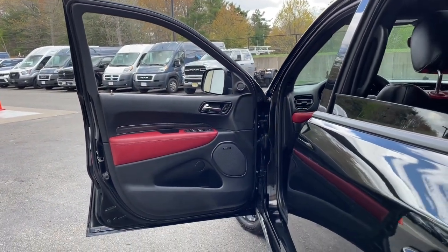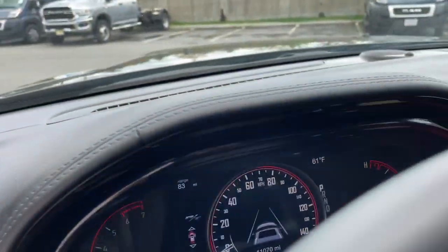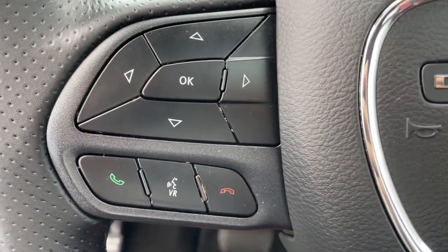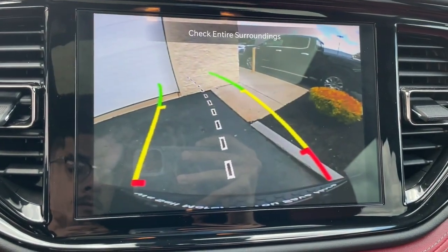The following are some of this vehicle's highlighted options: heated steering wheel, heated and/or cooled front seats, Apple CarPlay and/or Android Auto, navigation system, sunroof/moonroof, keyless entry, remote engine start, power passenger seat, heated rear seat, and lane keeping assist.